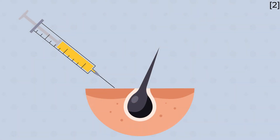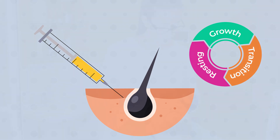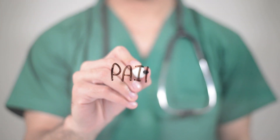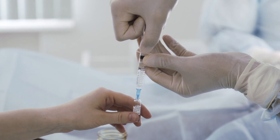PRP is thought to help with hair loss by stimulating hair follicles to remain in their growth phase. PRP is injected directly into the scalp. The injecting process can be painful, and some hair experts will use a local anaesthetic to numb the scalp before injecting.